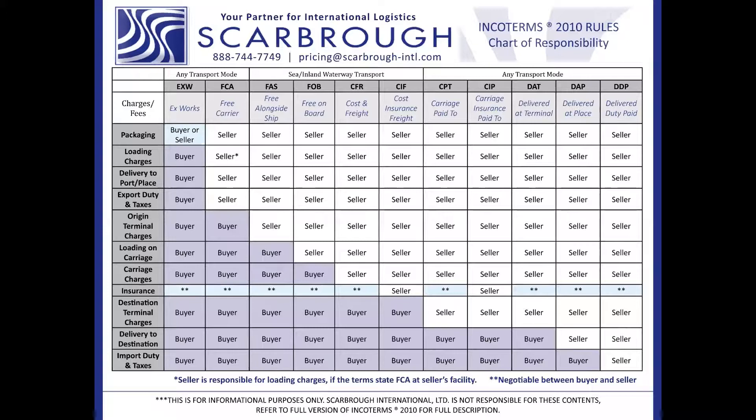There are three ways to obtain the ECCN number. One would be to contact the manufacturer if you're not the manufacturer, as they may already have the ECCN number obtained. Or you can self-classify the item through the BIS website. Scarborough can also assist you with obtaining the ECCN number — we've done that for many clients in the past. Or you can submit an official commodity classification request to BIS electronically using the SNAP-R tool.